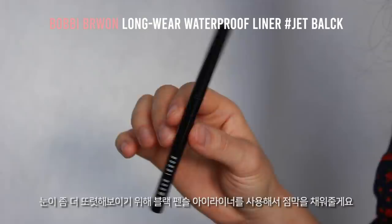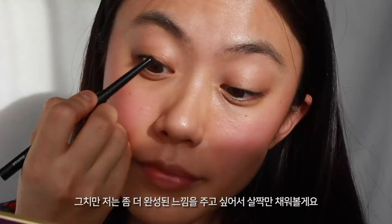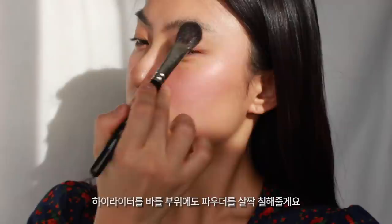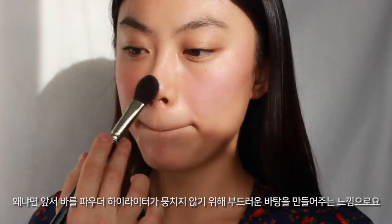Then I'll tight-line with a black eyeliner to make my eyes look more defined. You can skip this part if you don't want to wear eyeliner either, but I'm drawing just a little bit to make it look more finished. Then I'll apply a little bit of powder along my lower lash line to prevent the eyeliner from smudging. I also apply a little powder on the highlighter area because I'm applying highlighting powder after and I don't want it to look patchy — this creates a smooth canvas.